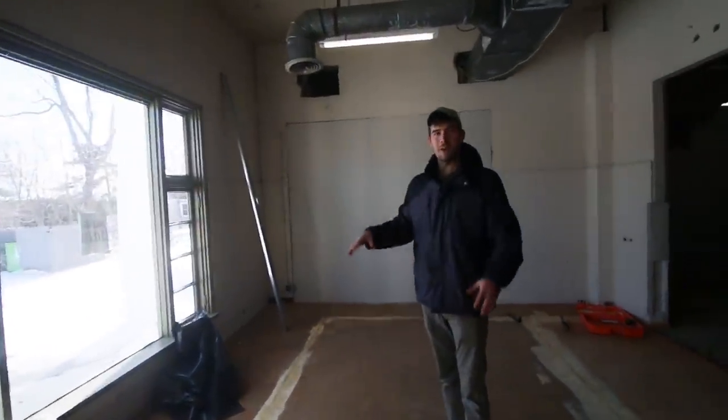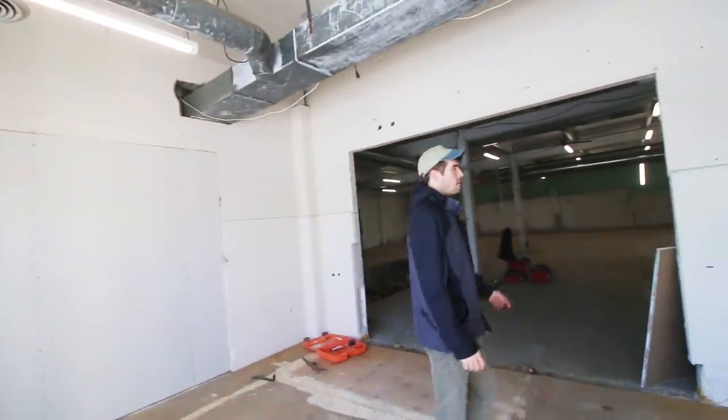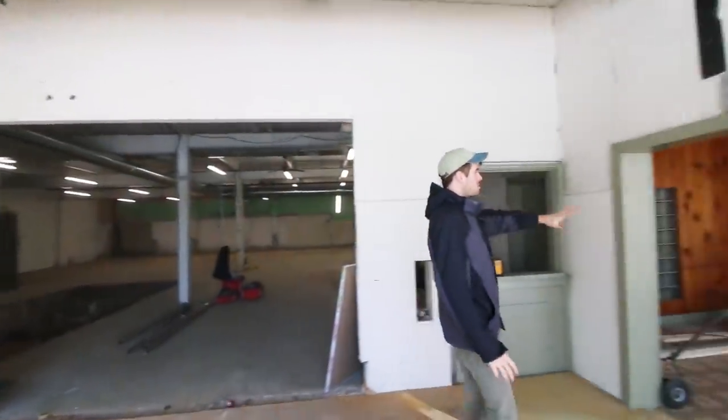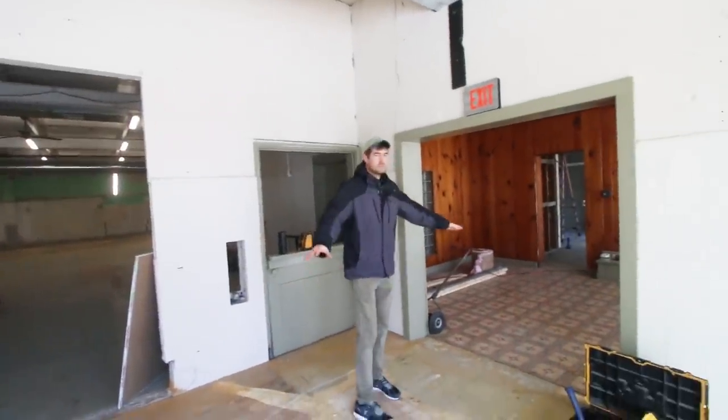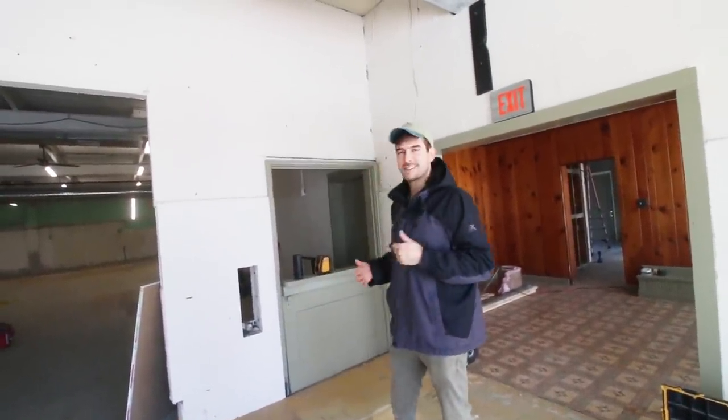This whole area right here is going to be our main storefront - lots of beautiful sunlight because of the window there. And then all the way over here, this is all going to be storefront as well. So these two rooms are going to be utilized for merchandise, seed shopping, and stuff like that.